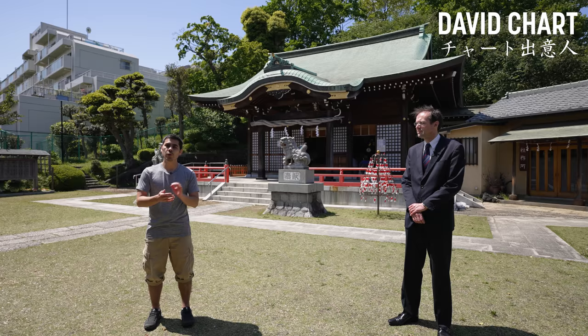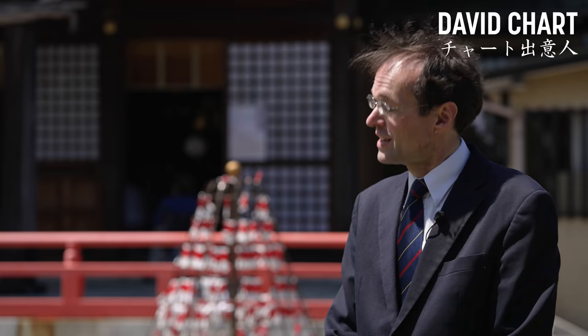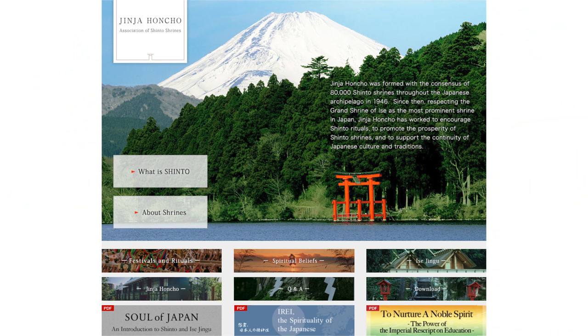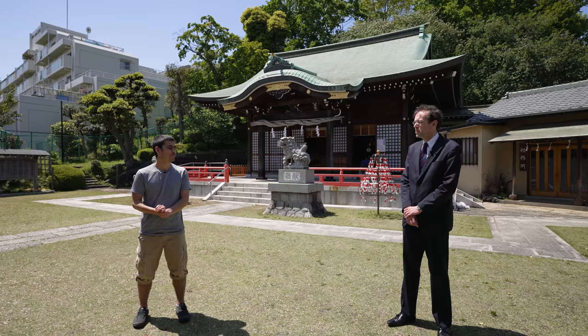To help me answer that question, I invited back David Chart, who helped me make a Shinto video two years ago. I'll just address the obvious: while David is white and speaks English like a British bloke, he's in fact Japanese and a practitioner of Shinto. He works for the largest Shinto organization in Japan called Jinja Honcho, although today he's only speaking for himself. So David, where can we find Shinto in everyday life in Japan?